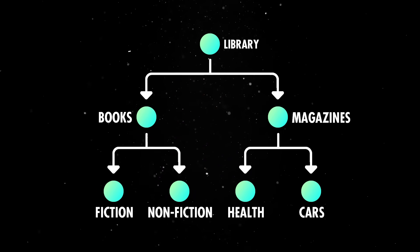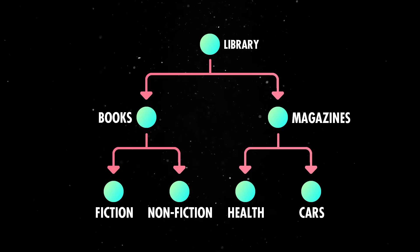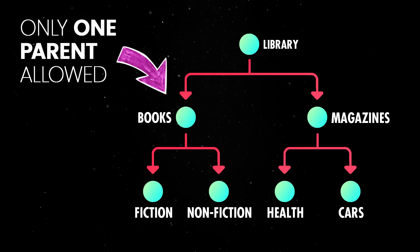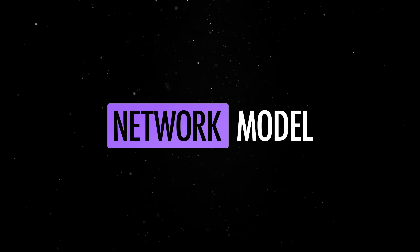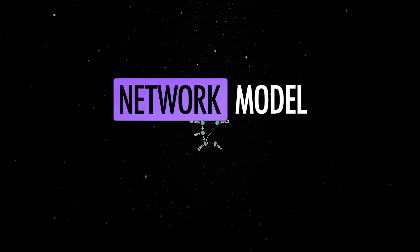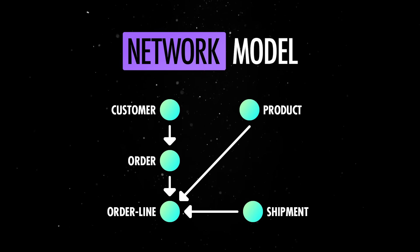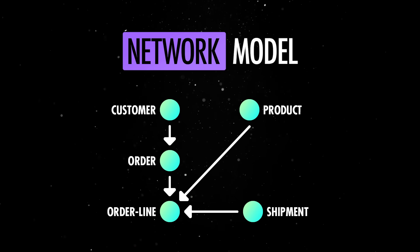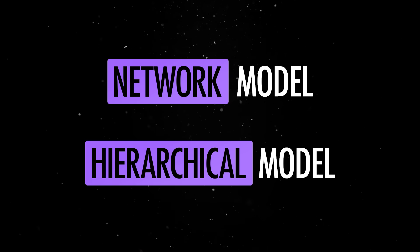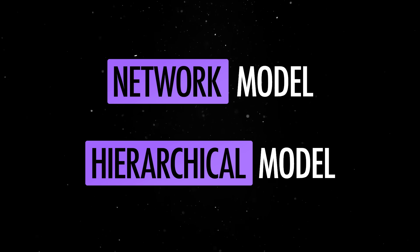However, the hierarchical model had limitations — its rigid structure made it difficult to adapt to changing requirements. Recognizing these limitations, the network model emerged in the late 1960s. This model allowed data to have multiple relationships or pointers, making it more flexible than the hierarchical model. Still, working with these systems required specialized knowledge and was highly complex.